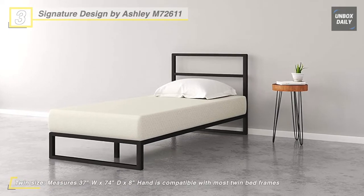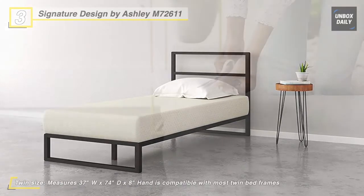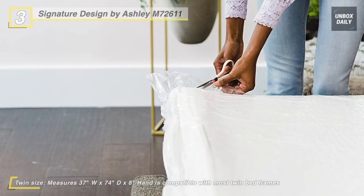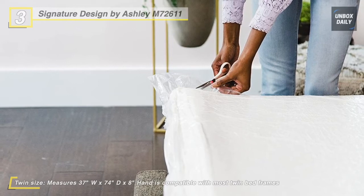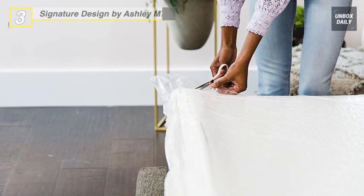Don't use dry cleaning fluid of any type on your mattress, as these chemicals could damage some of the comfort and upholstery materials. Vacuuming is the only recommended cleaning method.